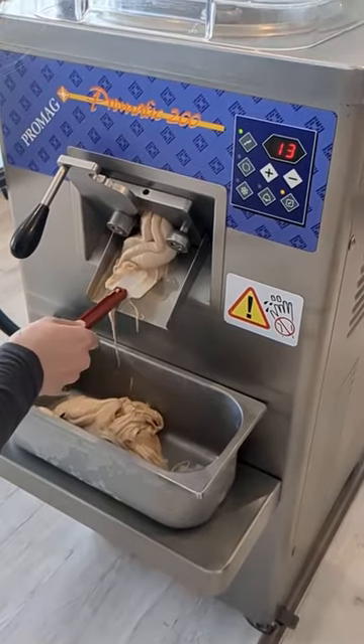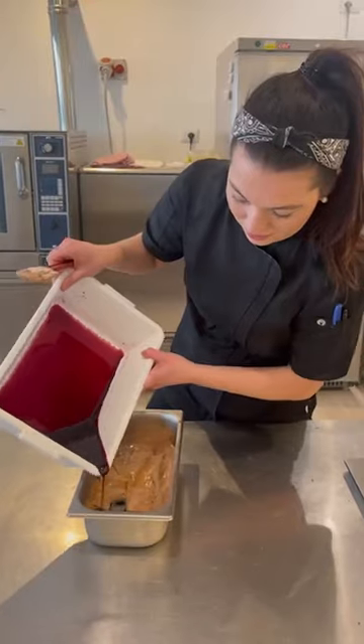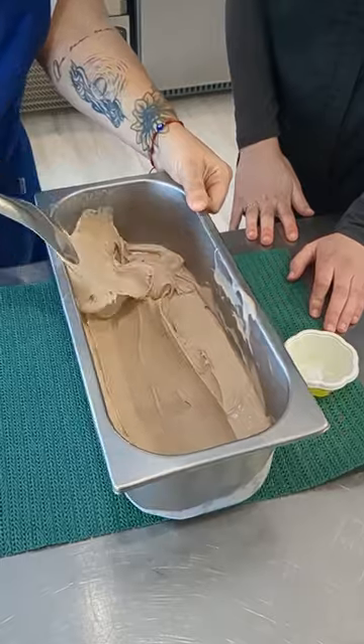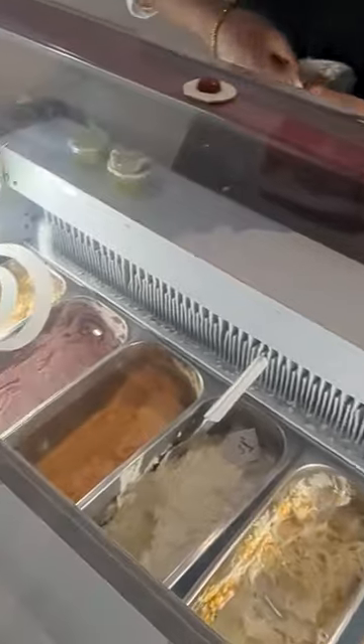Without a doubt, the best part of gelato week was tasting over 20 different types of gelato and figuring out which flavors were a favorite. Similar to the gelato shops you see with big glass windows — those are called vetrinas — we also had one in school, and we got to eat gelato out of it all week long.